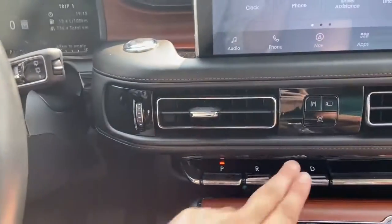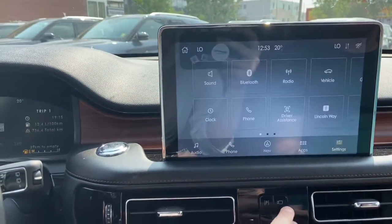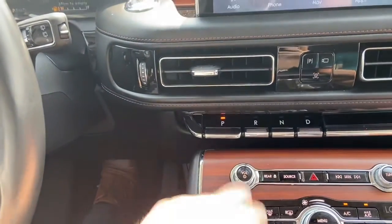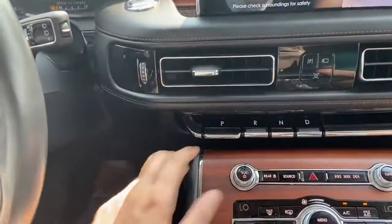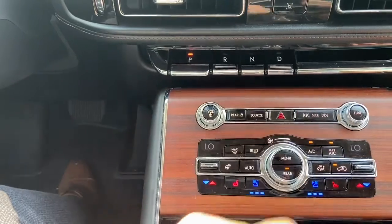Down just below we have our park assist and our 360-degree camera system. Down just below that you have your push select transmission. You can see that the camera also comes on when you shift the vehicle into reverse. Just below that are your audio controls with your hazard lights in the middle.